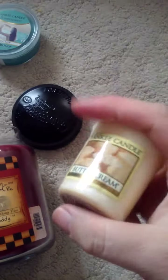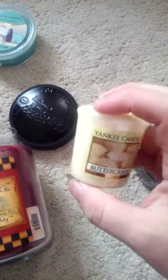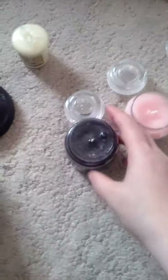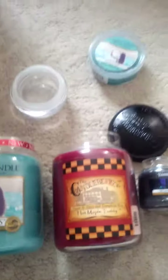And then I got a votive, which is Buttercream. Because I have a votive mixer — you put three votives in it and it makes its own candle; you can blend them. I like to pick up those. But that's all, guys — six candles, a votive, and a little melting cup.